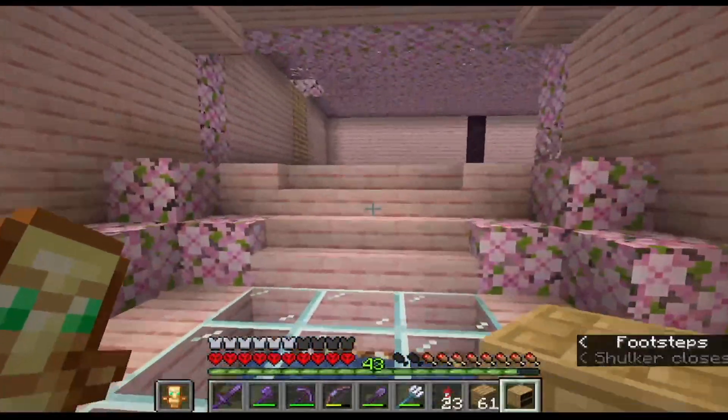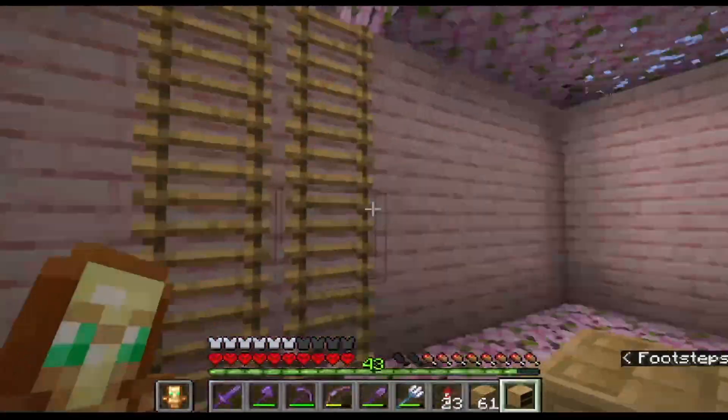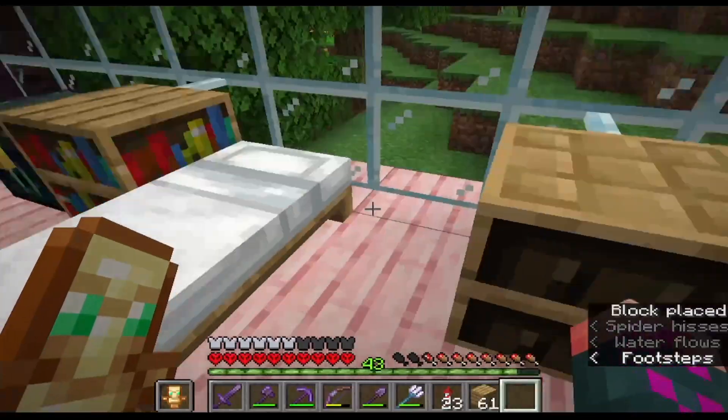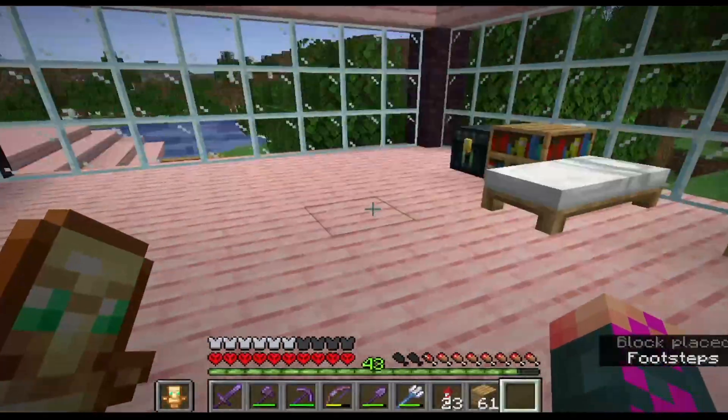Let's take our chiseled bookshelf, new from the 1.20 update, and place it up in our bedroom so we can store some of our nice books up here. Also it'll be a little bit of symmetry when I get another bed.